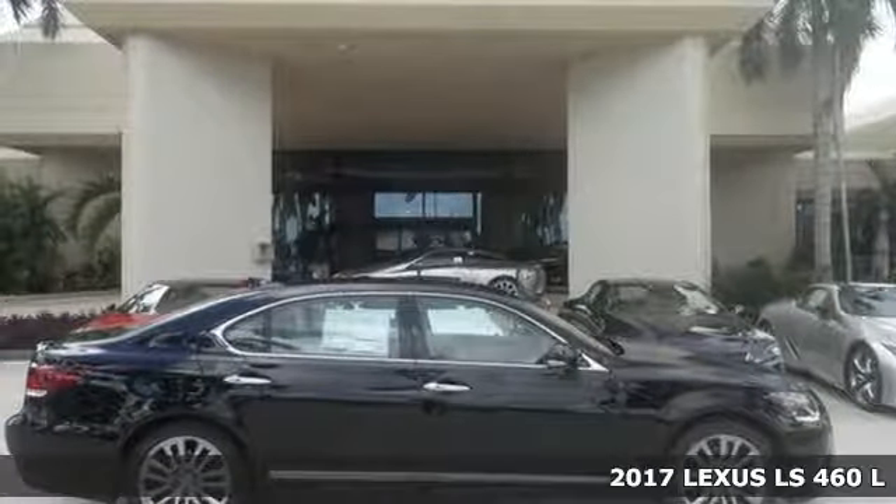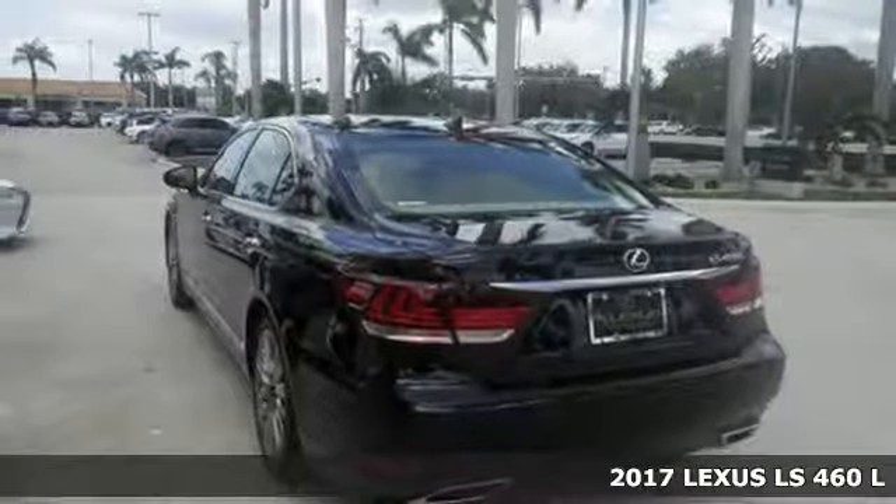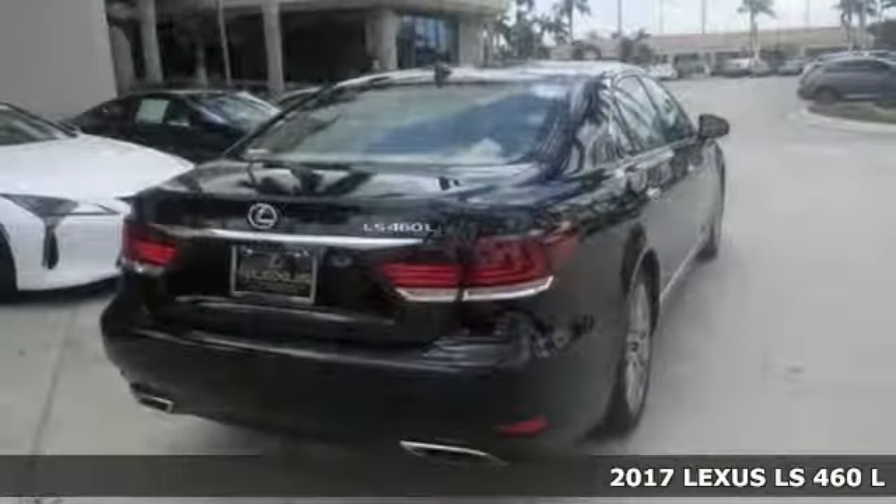It's a 2017 Lexus LS. This luxury sedan is a blend of exhilarating performance and visionary innovation.